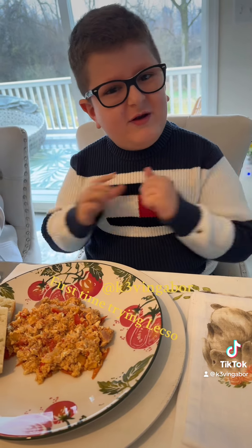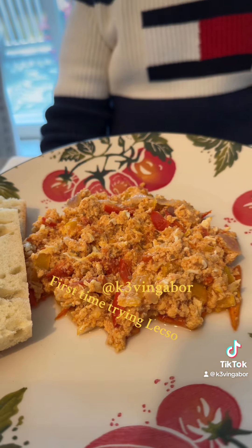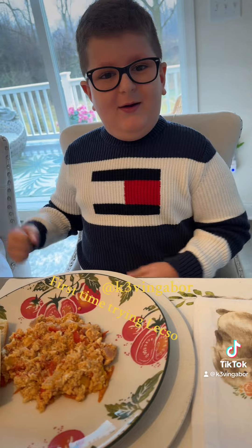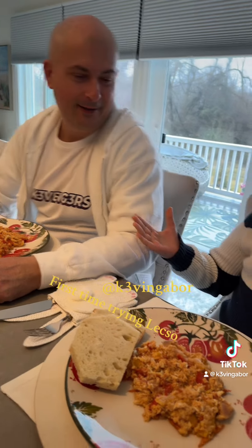So, what's in it? You may be asking. Well, it has onions, peppers, tomatoes, and eggs. Dun-dun-dun! If you want to know how this was made, you can see the recipe on my other channel, KevinGabur10.